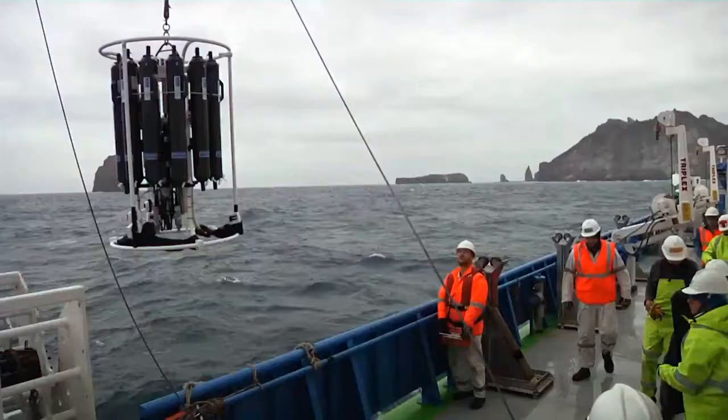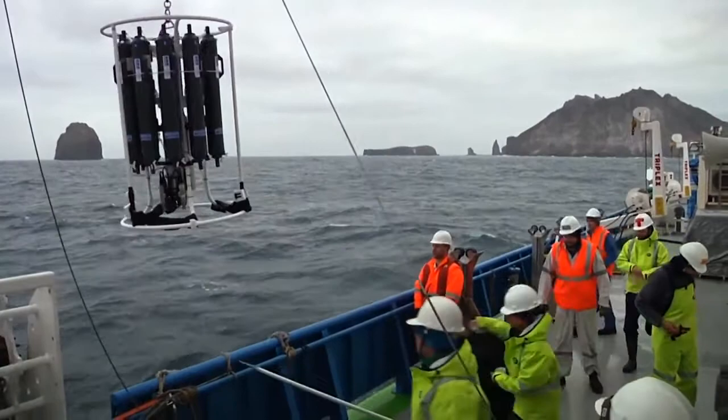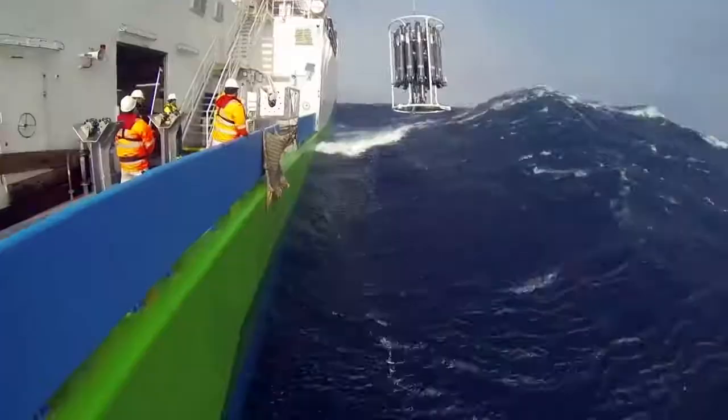Basically what I'm trying to do is to collect some seawater samples to measure radioisotopes in them. The radioisotopes can tell us about ocean circulation, primary productivity, and the input of lithogenic material to remote parts of the ocean.